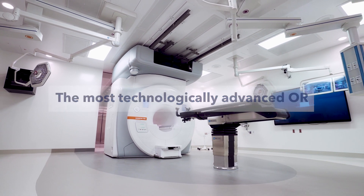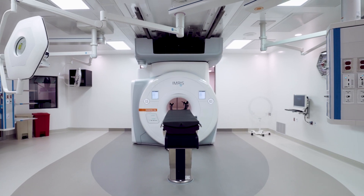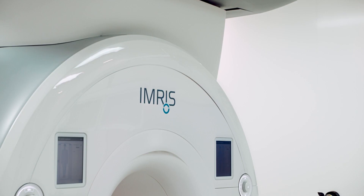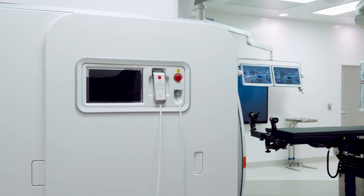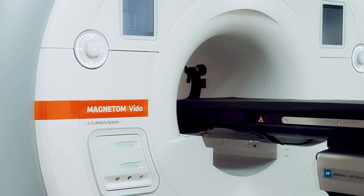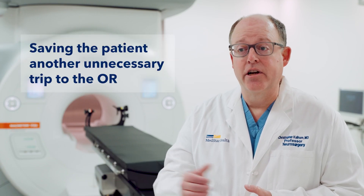We're standing in the most technologically advanced operating room I would venture to say on the entire East Coast, and the operating rooms here will accommodate all of the advances in technology that we have in neurosurgery, including intraoperative MRI. The MRI suite allows us an additional measure of confidence as neurosurgeons, potentially saving the patient another unnecessary trip to the OR.